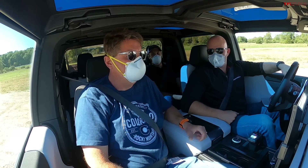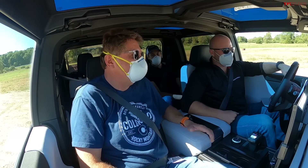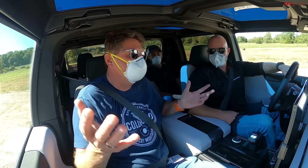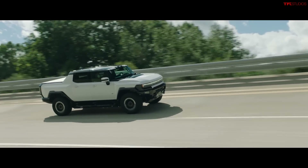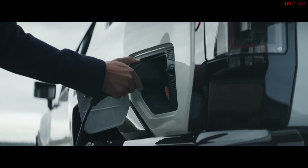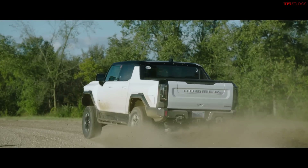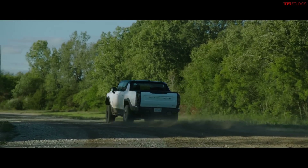Thank you for the opportunity to be one of the first journalists behind the wheel. I can't wait to take it to Hell's Revenge and see what it's like in the real world. For truck buyers watching: tow rating, payload, and weight are still coming. What we do know is a 350 kilowatt charge rate — besting the top Porsche Taycan's 270kW — a $112,000 price tag, and availability before the end of the year. Let us know what you think in the comments. This is Roman reporting for The Fast Lane Truck. See you next time.